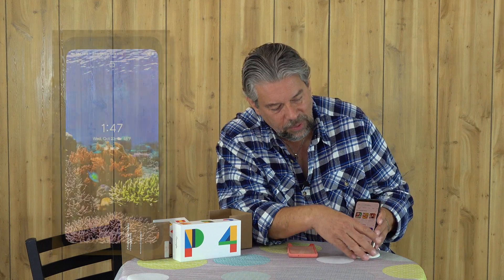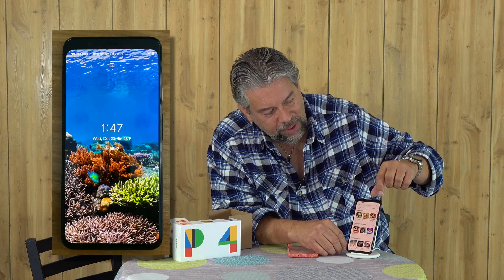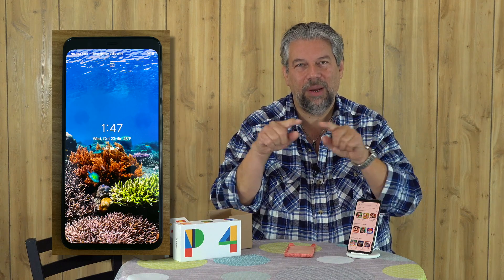The front-facing camera system is actually really interesting. The top has about a quarter-inch black bar. So instead of having a notch, a cutout, or a hole punch like you see on other phones, Google has said they have so much going on at the top that they're just going to have a straight bar up there.